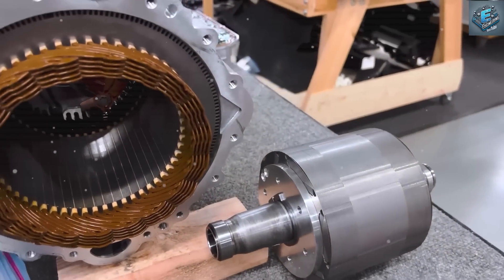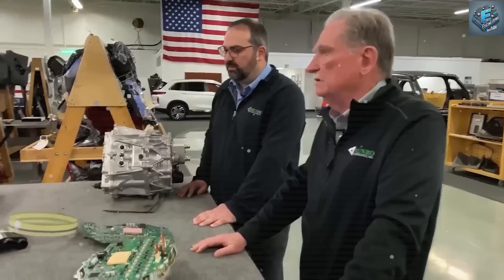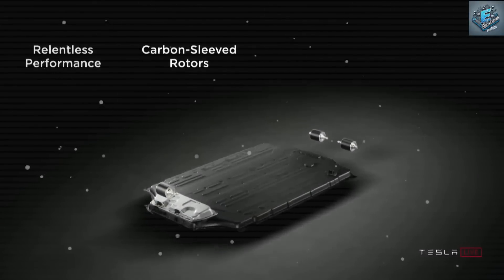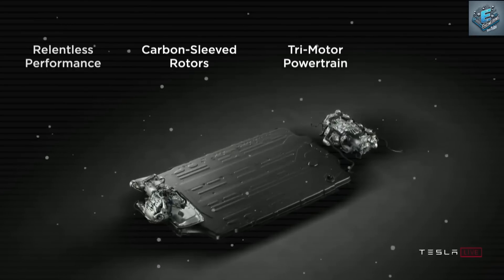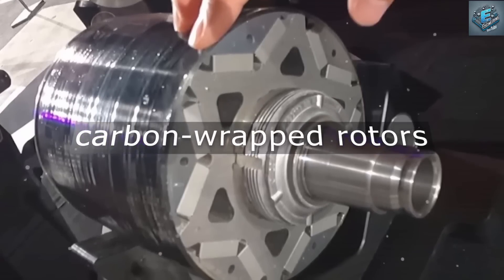First, we will find out what changed in the structure of this new motor. The carbon overwrap actually holds the rotor together — that's the key change. This is an advanced step surpassing its predecessors that typically relied on steel or aluminum sleeves. We are talking about a carbon-wrapped rotor. Previous generations had issues with power efficiency, heat dissipation and weight. By replacing these materials with carbon fibre, Tesla significantly reduced these issues.